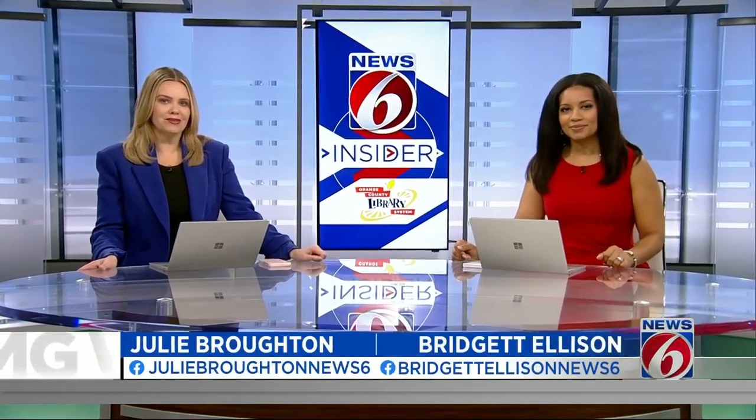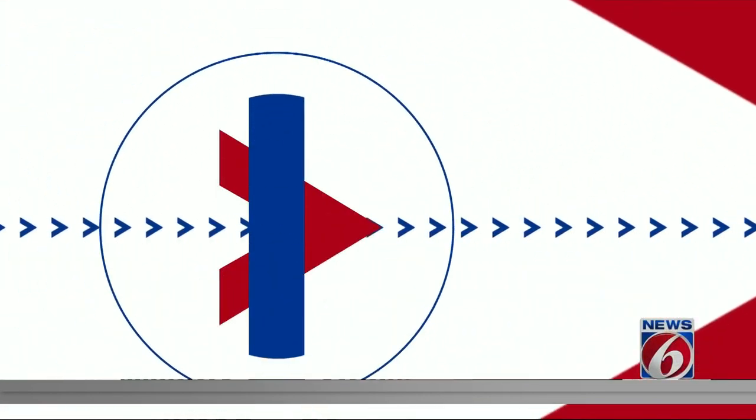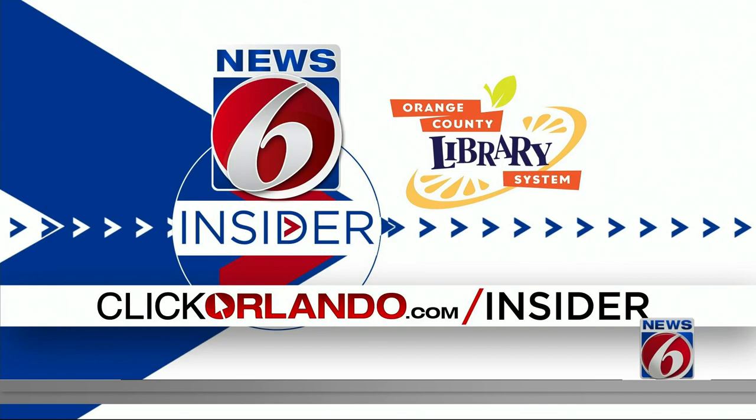Low inventory and high prices make this a tough time to buy a car. So if you've been waiting to make that big purchase, Consumer Reports just released its annual must-see list of the top new cars of the year. News 6 Morning anchor and Insider Guide Crystal Moyer is sharing which models made the list and why.